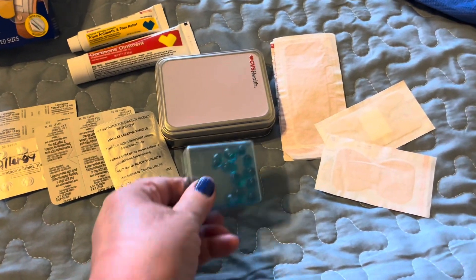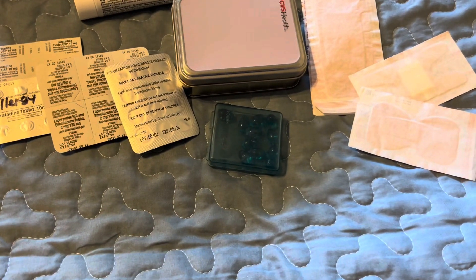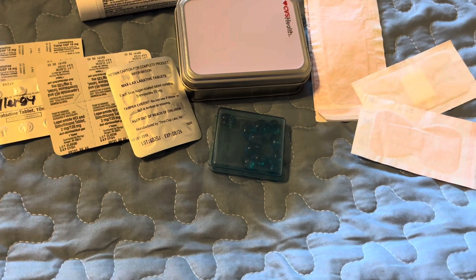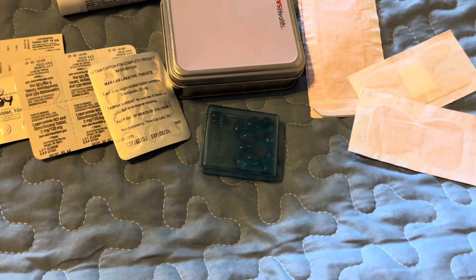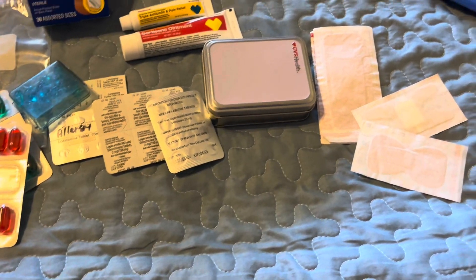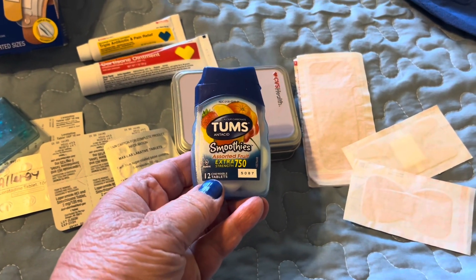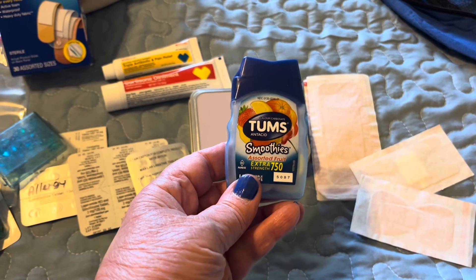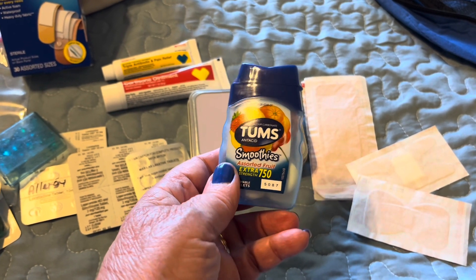This little blue box I know are my sleeping pills, so if I'm having a rough night getting to sleep, I have those to get me by. I also have some Tums — and do not wait until you're on the cruise, because these are going to be a lot more expensive if you try to buy them in the gift shop.